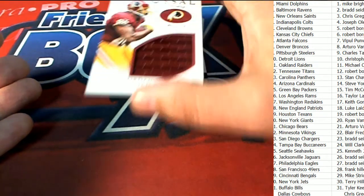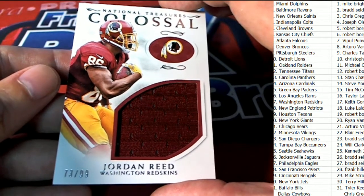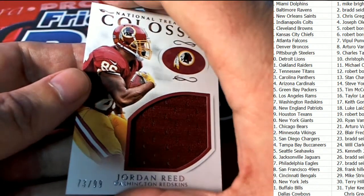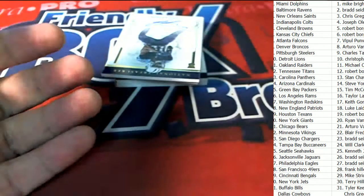It's a colossal Jordan Reed, Washington Redskins owner — you have just hit the tight end Jordan Reed. Keith G., 73 of 99. Colossal.